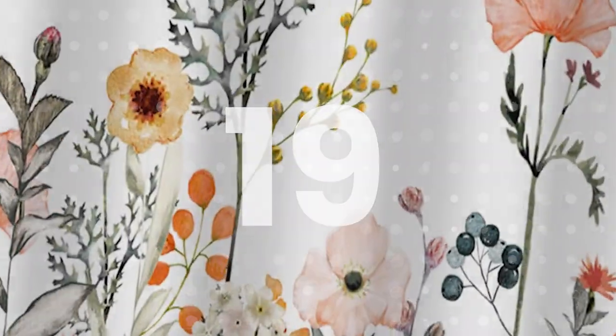Number 19: Shower Curtains. A waterproof curtain hangs by the shower to prevent water from splashing out. They are mainly used for preventing water and moisture from leaving the bath or shower area and adding privacy while showering.